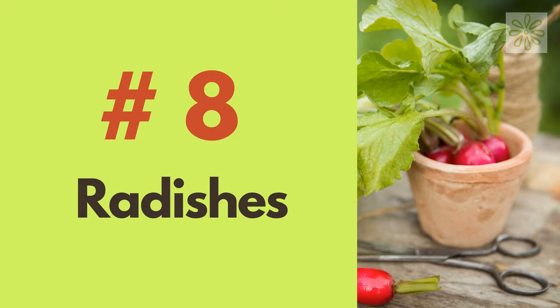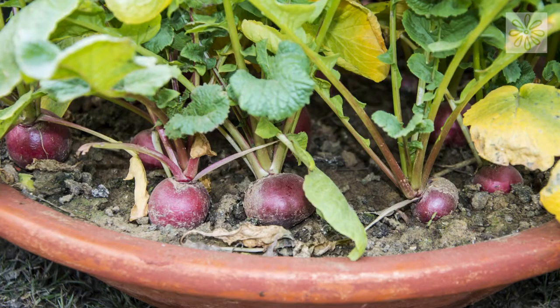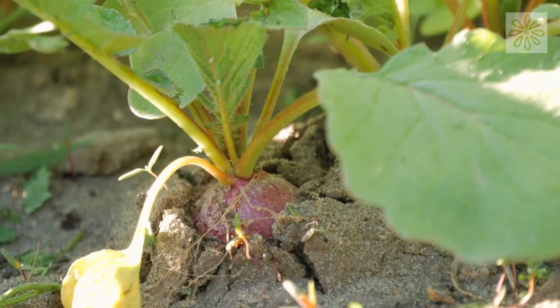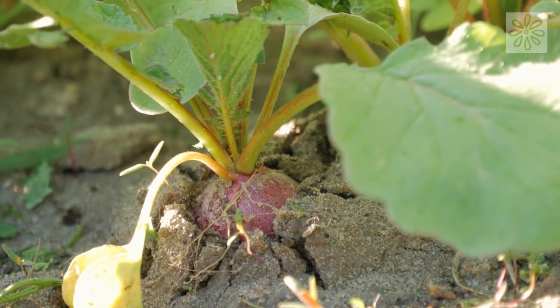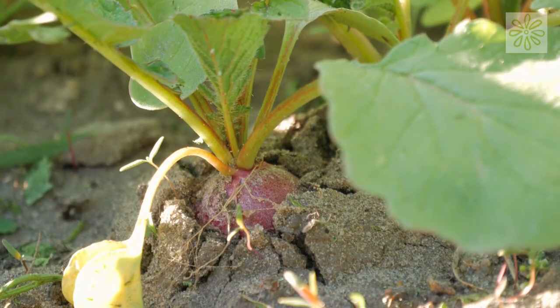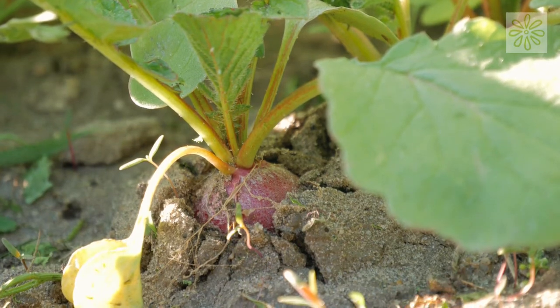Radishes. Radishes are fast-growing vegetables. You can eat their microgreens early in the season and the actual radishes when they are mature. You can harvest radishes after 45 days. After harvesting, you can replant the space with some other plant variety.